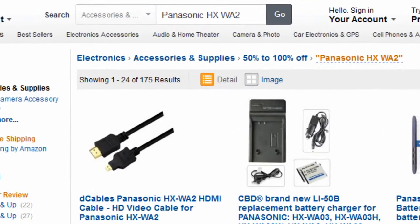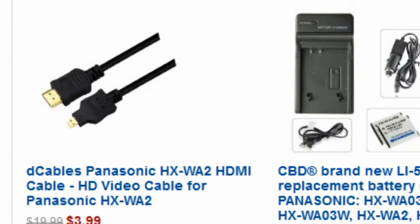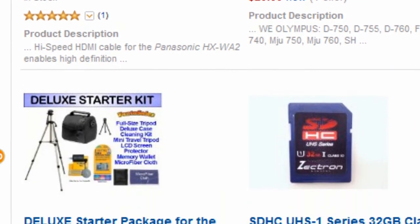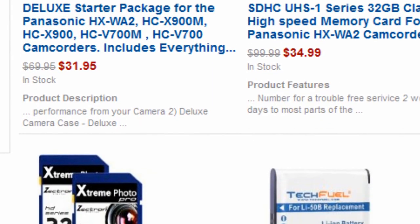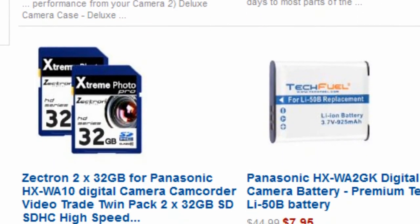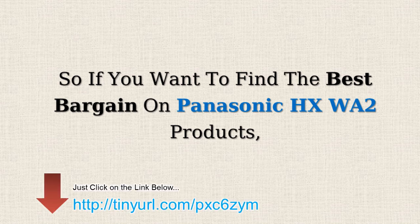You will be directed to this page — electronics 50% off or more. The Amazon Discount Finder has searched the entire Amazon database and found these hidden bargains that may save you lots of dollars. So if you want to find the best bargains on Panasonic HX WA2 products, just click on the link below.